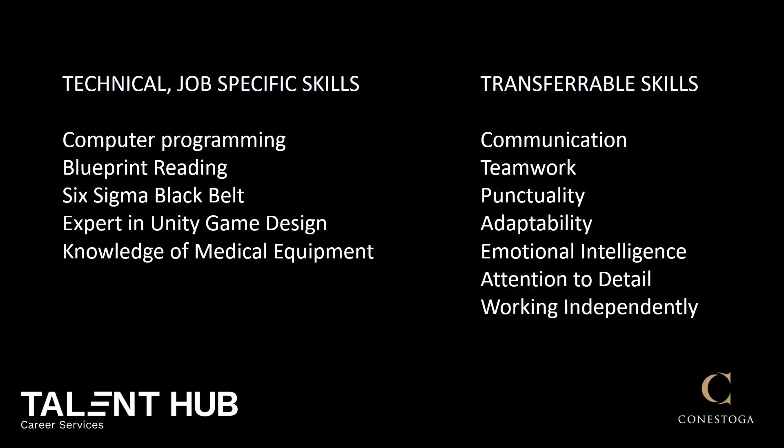If you have worked before but only in jobs that are not directly relevant, you can remove the technical skills that aren't going to be used — for example, computer programming — and just discuss the skills that you'll actually use, such as adaptability, teamwork, or communication.